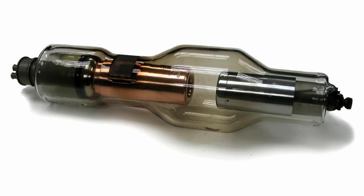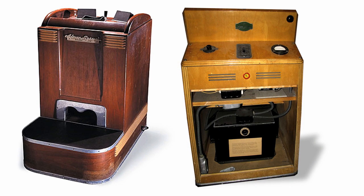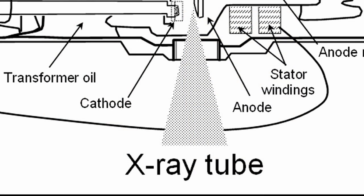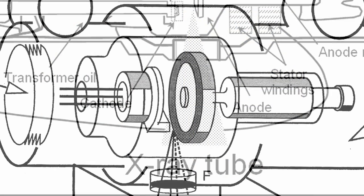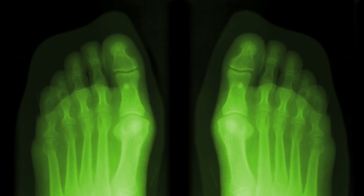A customer would try on a pair of shoes, then place his feet in the slots, set the amps, crank the timer, and then watch as his feet were bathed in active radiation. The x-rays passed up through an aluminum filter, his feet, and his shoes. The image on the screen glowed in yellowish-green and provided a ghostly outline of the shoes and clear images of the bones of the feet.